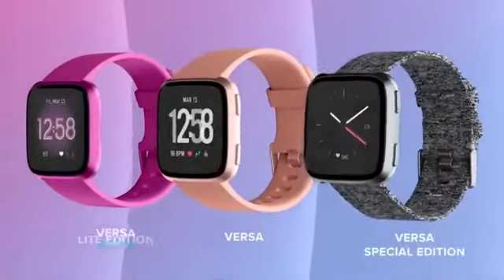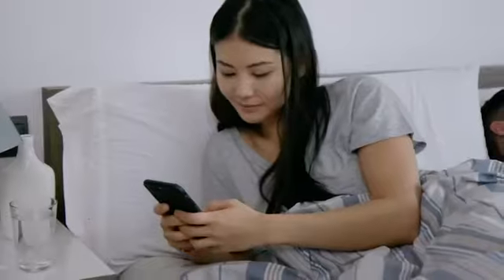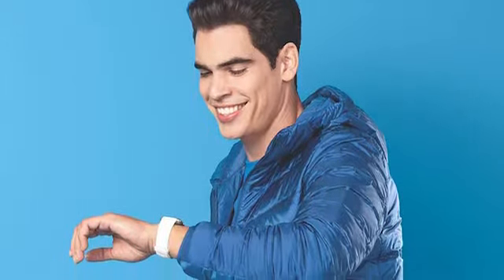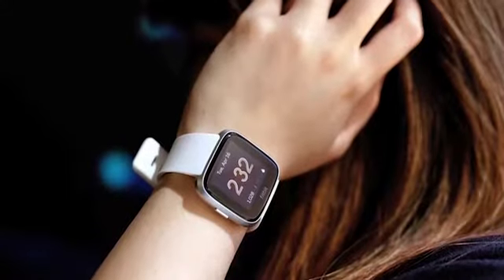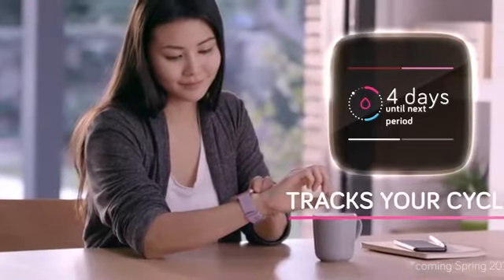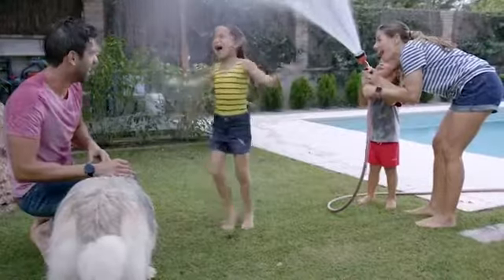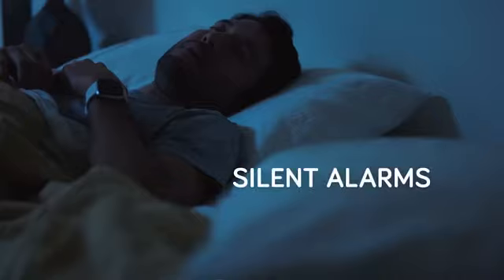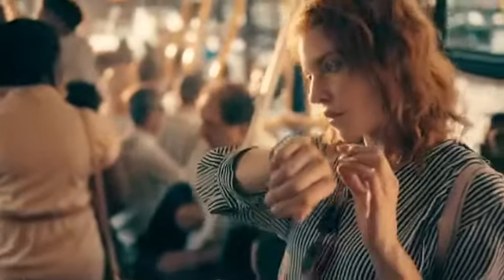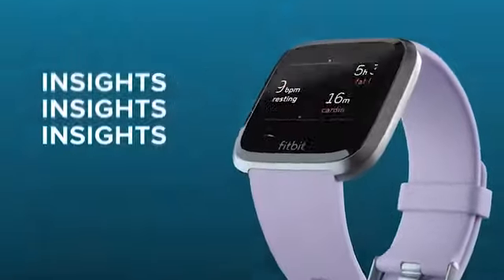The Versa Lite is an affordable smartwatch with fitness tracking features from Fitbit. It can track your cardio fitness score, sleep stages, and show you a score which helps you to understand your health more accurately. It also comes with a unique female health tracking feature, which can be used to log and track your cycle and gauge ovulation. The watch can also remind you to move if you are sitting for a long time, and offers guided breathing sessions based on your heart rate.